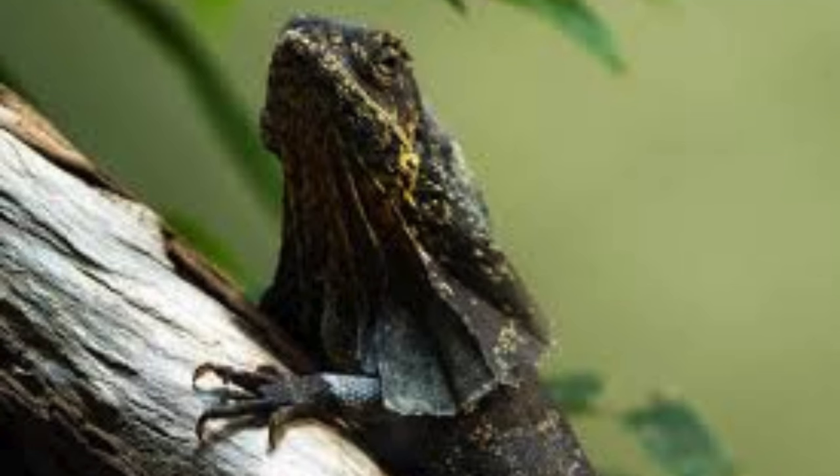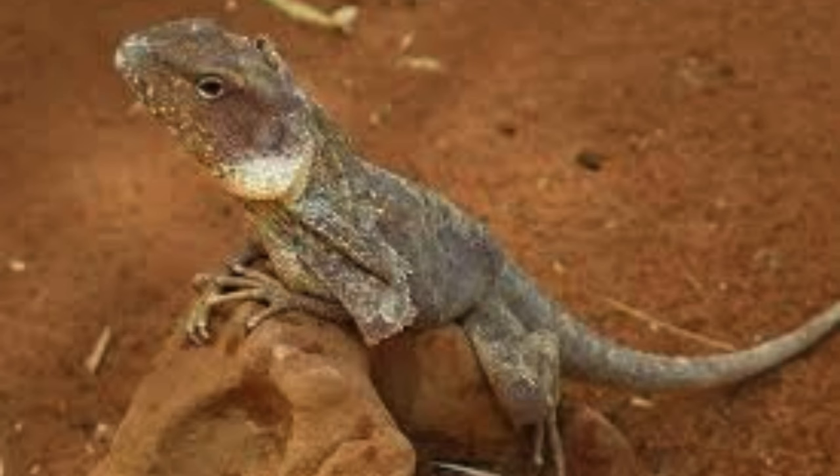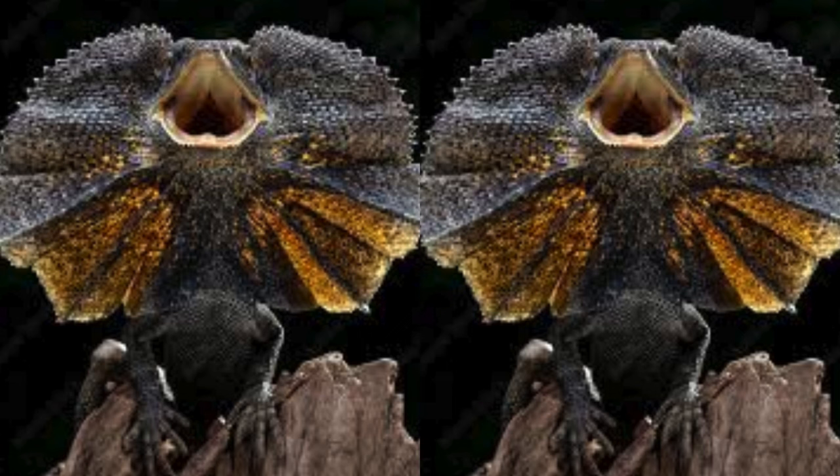They are primarily diurnal, meaning they are active during the day and rest at night. They emerge from their sheltered spots early in the morning to bask in the sun, warming up their bodies for daily activities.